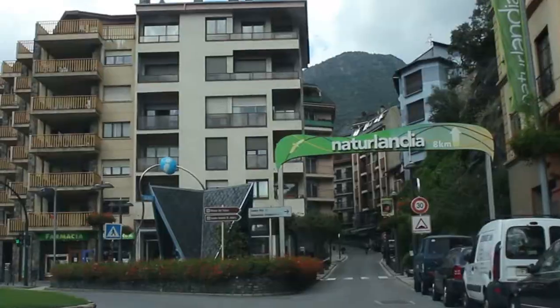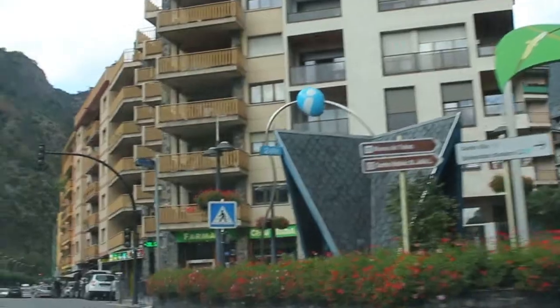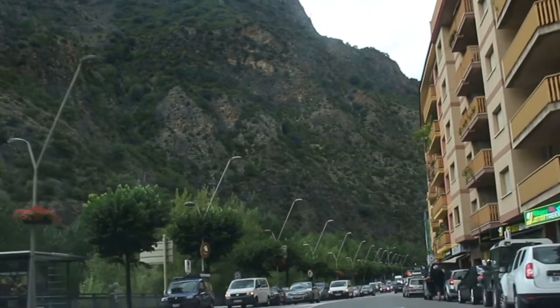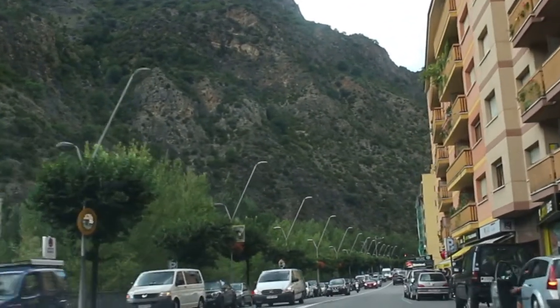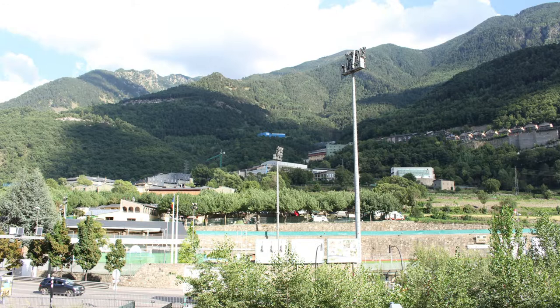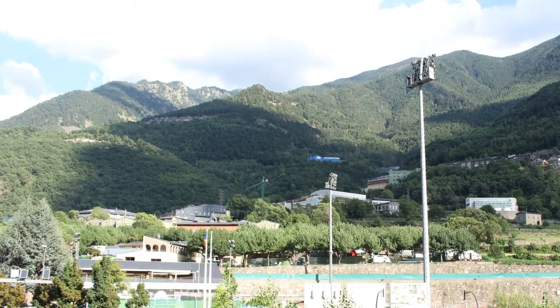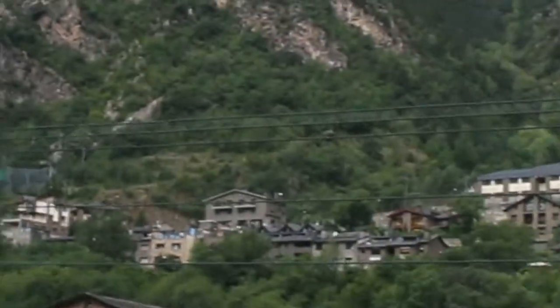Are there any toll roads in Andorra? The answer is no — you don't have to pay for driving there. However, there are speed cameras in Andorra, so be sure not to drive faster than allowed. Also, the traffic police will issue on-the-spot fines for minor traffic offenses, so don't break the law.